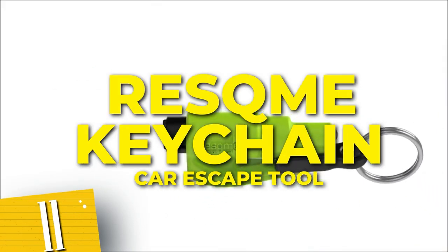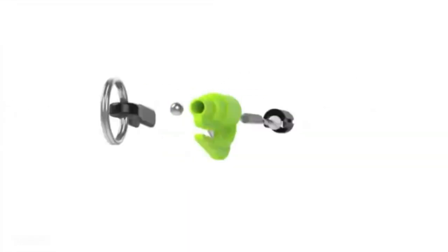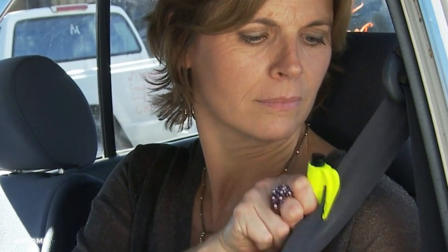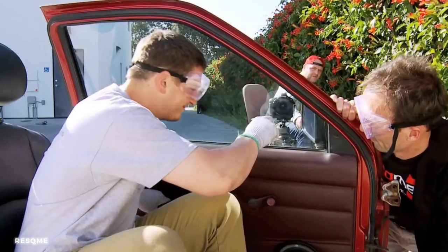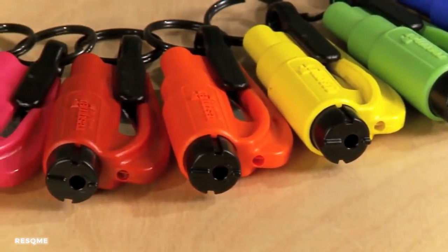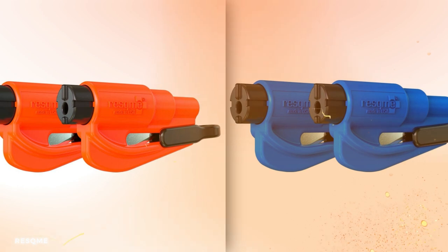Number 11: Reskime, the original emergency keychain car escape tool. The Reskime keychain features a spring-loaded glass breaker and a seat belt cutter, ensuring that you're always prepared for any emergency situation. Whether you need to escape a trapped vehicle or assist others in need, the Reskime keychain is your trusted tool. Its lightweight and portable design makes it easy to carry with you at all times.